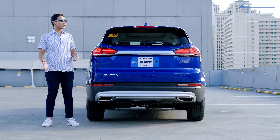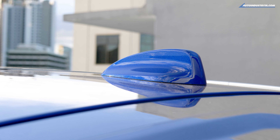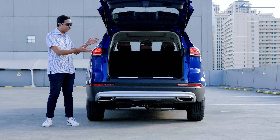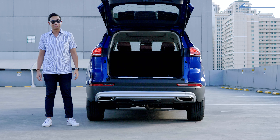Over at the back, there's nothing really that sets it apart from the rest, except for this nice spoiler with the third brake light and this shark's fin antenna. Oh, and it's got this automatic tailgate too, which of course aids in convenience. That's the exterior done. Let's take a look at the interior and see what's what.